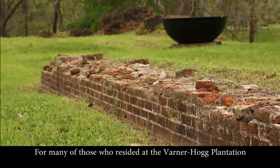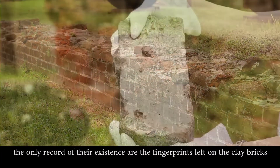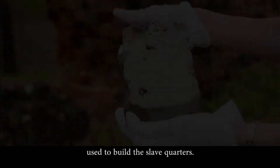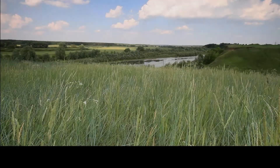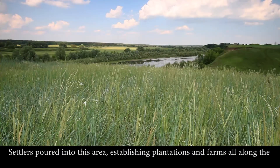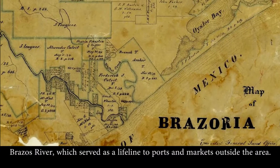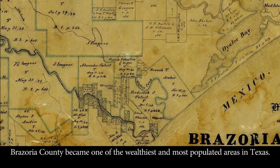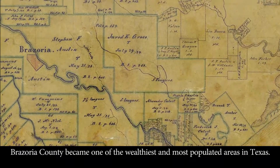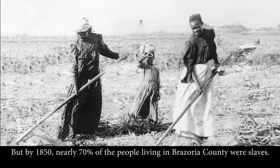For many of those who resided at the Varner Hogg Plantation, the only record of their existence are the fingerprints left on the clay bricks used to build the slave quarters. Settlers poured into this area, establishing plantations and farms all along the Brazos River, which served as a lifeline to ports and markets. Brazoria County became one of the wealthiest and most populated areas in Texas, but by 1850, nearly 70 percent of the people living there were slaves.